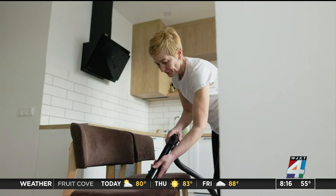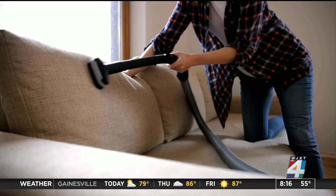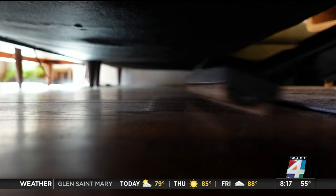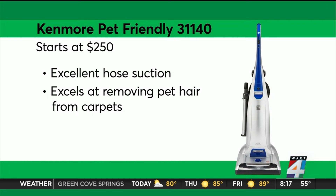To tackle dust and cobwebs in all those hard-to-reach places, Consumer Reports says turn to your vacuum's attachments for help — the crevice tool for tight spaces and the upholstery tool to deep clean your couch. The key is having a vacuum with adequate airflow. Consumer Reports tests for that and says this $250 Kenmore delivers.